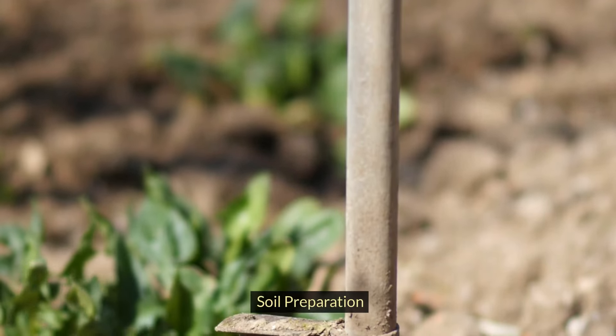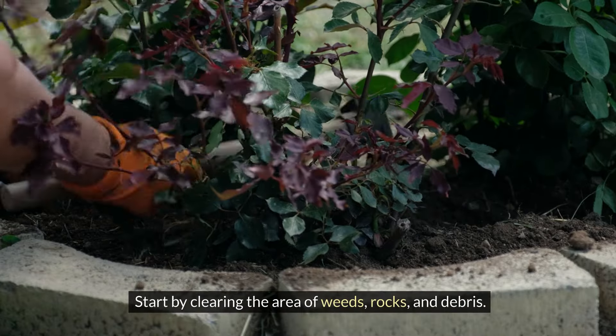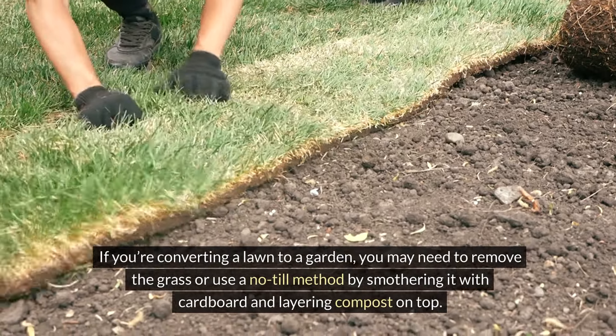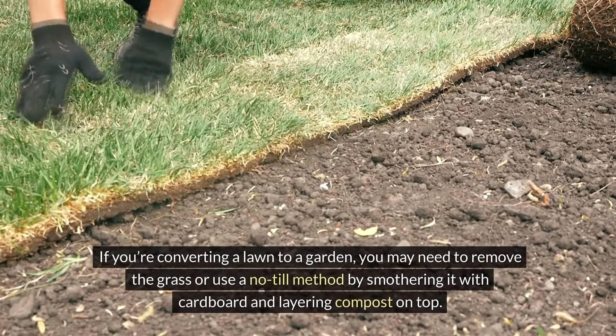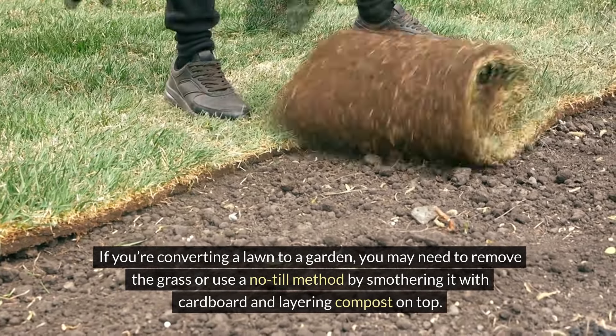Healthy soil is the backbone of a successful garden. Start by clearing the area of weeds, rocks, and debris. If you're converting a lawn to a garden, you may need to remove the grass or use a no-till method by smothering it with cardboard and layering compost on top.